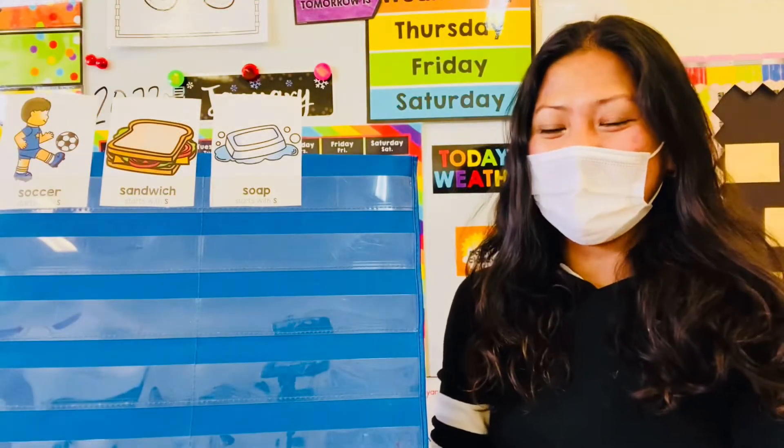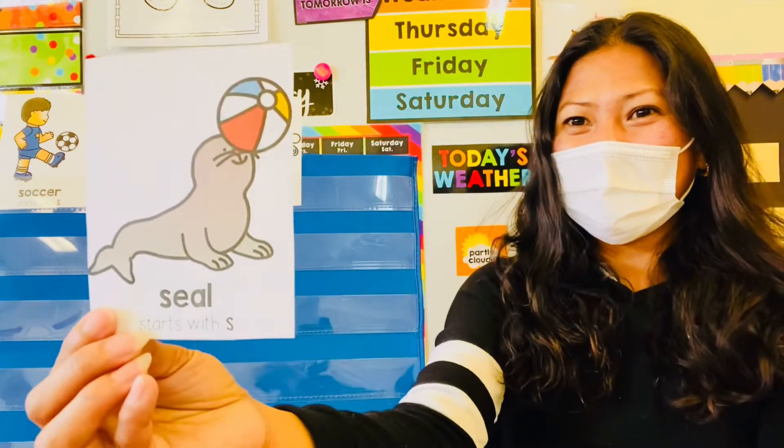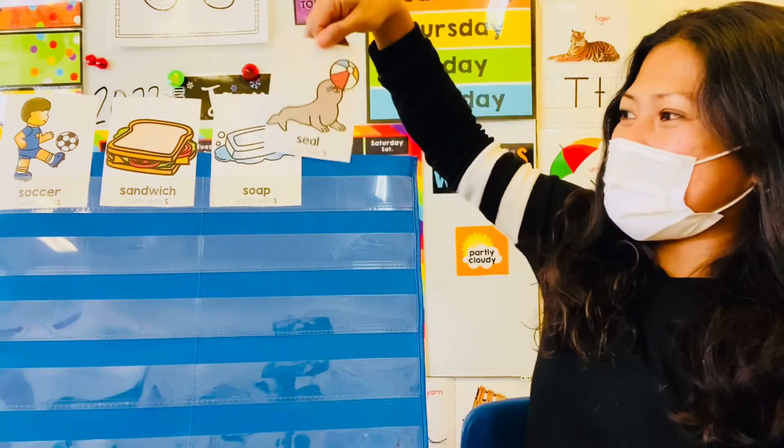Yes! Alright, next picture! Seal! Have you guys seen a seal before? Yes! Good job, a seal!